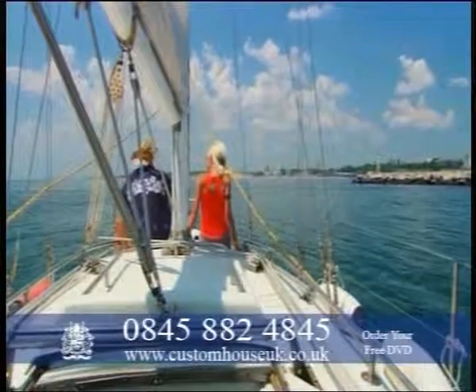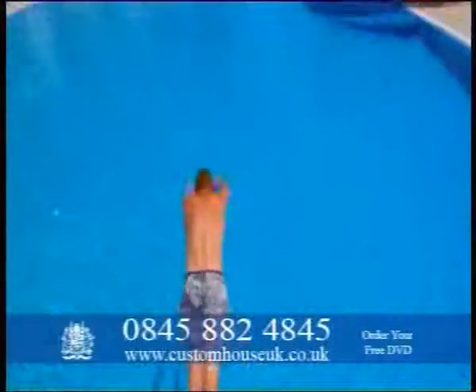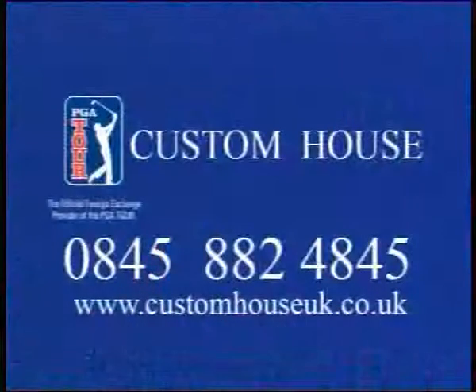Custom House helps people who need to make overseas payments, so talk with one of our currency specialists today and start enjoying your new property.